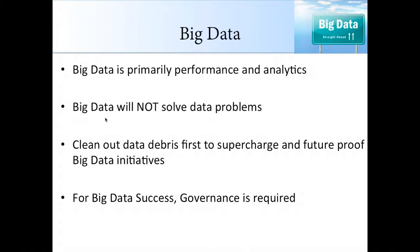As data ages, it loses its value, but the cost and risk rise over time. We need to clean out our data to supercharge and future-proof big data initiatives. In order to achieve big data success, big data governance is required.